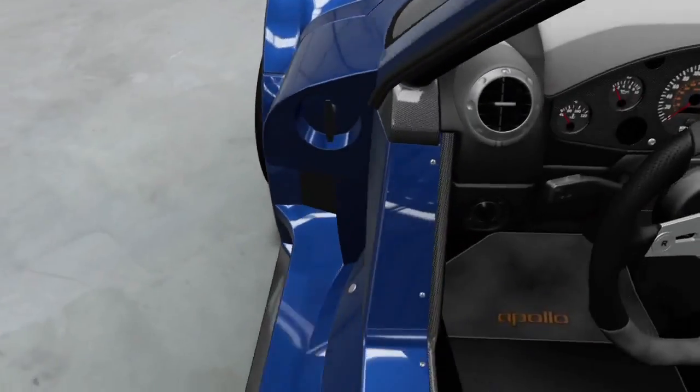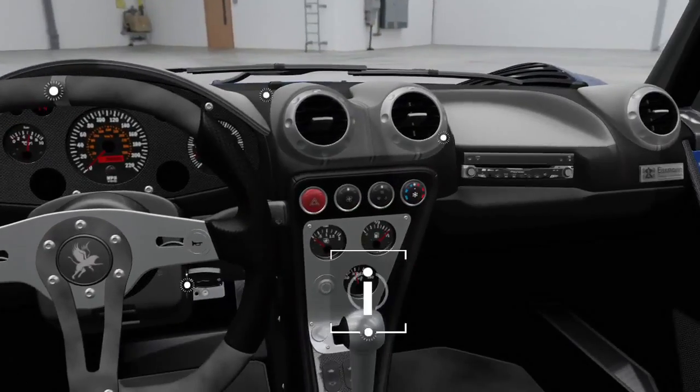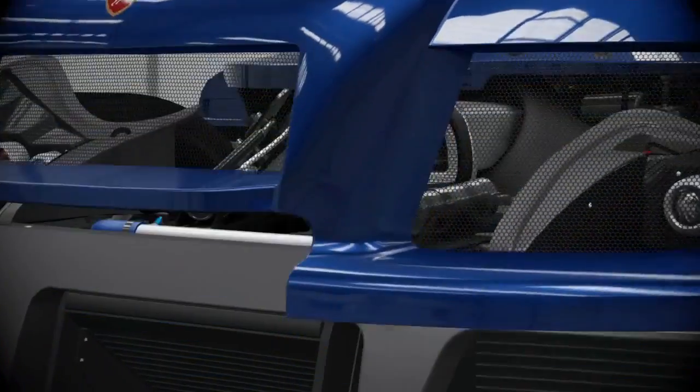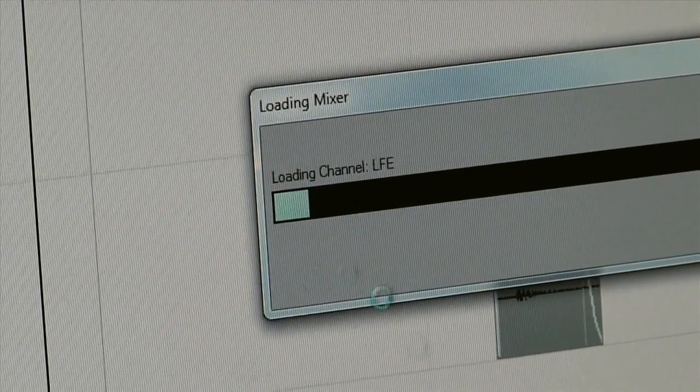We think of the AutoVista experience cars almost as a level to explore. You can go in there, open the doors, lift the hood. So we have to capture the gauge sweeps, the light beeps, all that stuff that happens in the car when you first key it up, to a much higher level of detail.